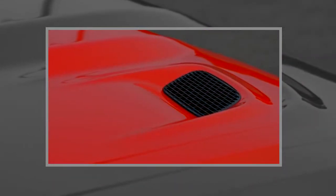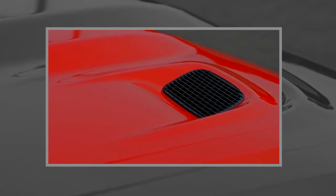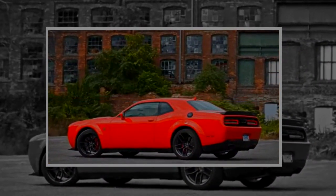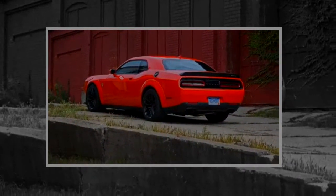While the Chevrolet Camaro ZL1 and the Ford Mustang Shelby GT350 are more talented on a racetrack, the diabolical Dodges generate nostalgia and release our inner delinquency, which includes the effortless roasting of rear tires.